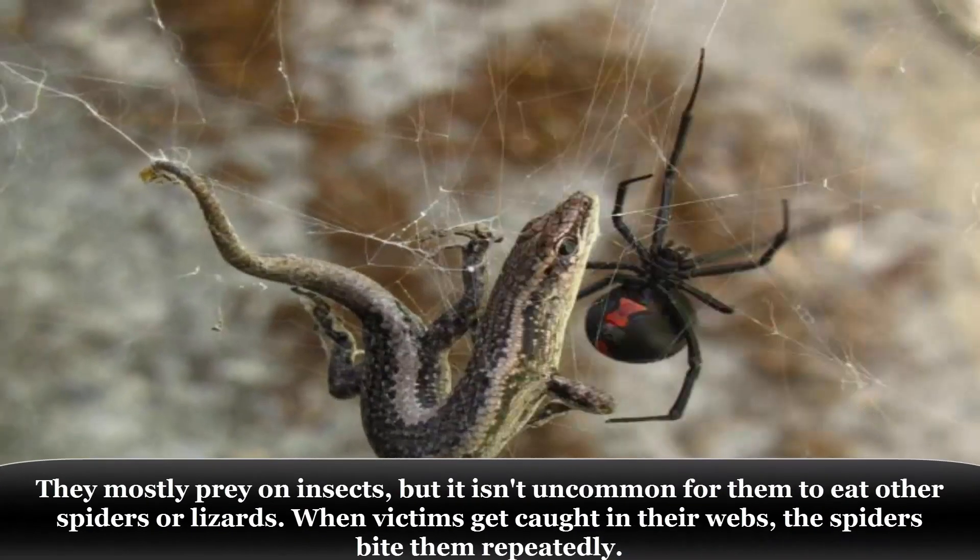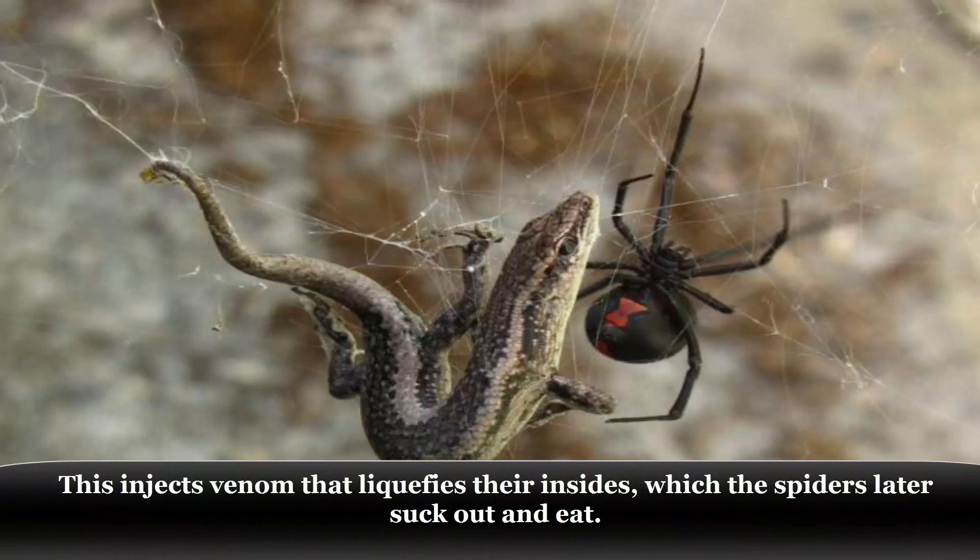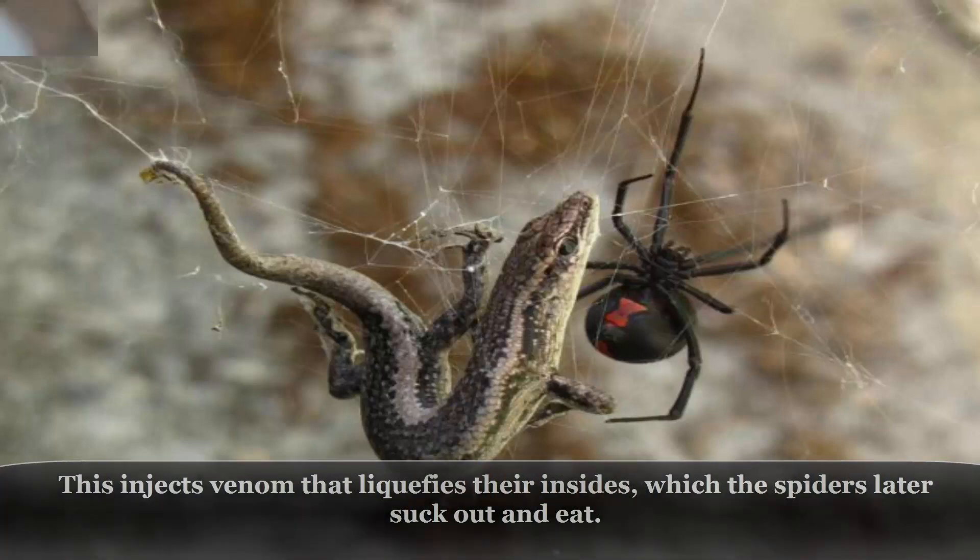They mostly prey on insects, but it isn't uncommon for them to eat other spiders or lizards. When victims get caught in their webs, the spiders bite them repeatedly, injecting venom that liquefies their insides, which the spiders later suck out and eat.